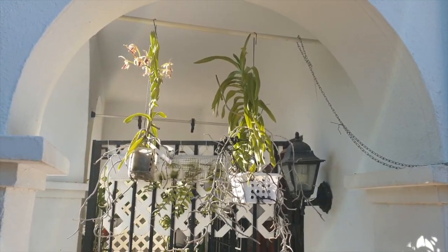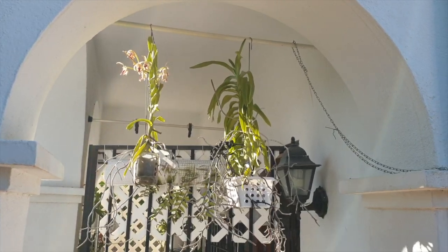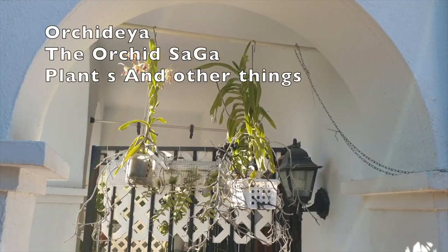Welcome to this Care Collab video on Vanda Denisoniana. Today I am joined by Orchidea, the Orchid Saga, and Plants and Other Things.